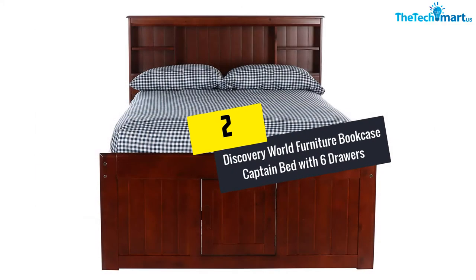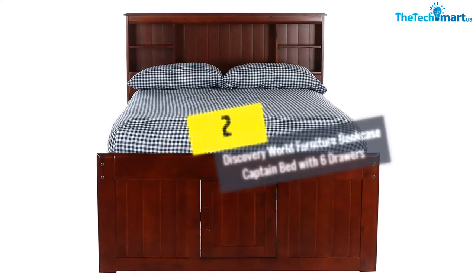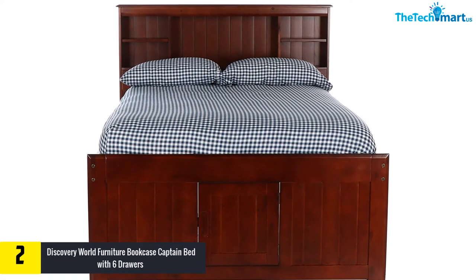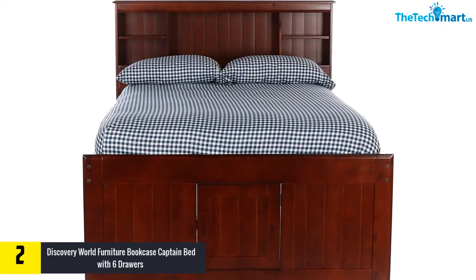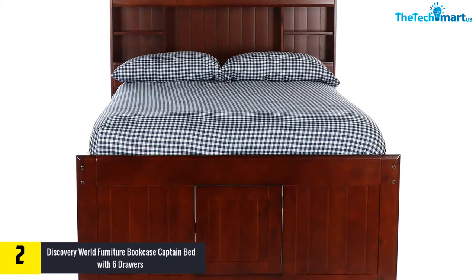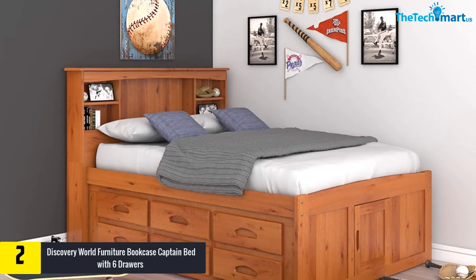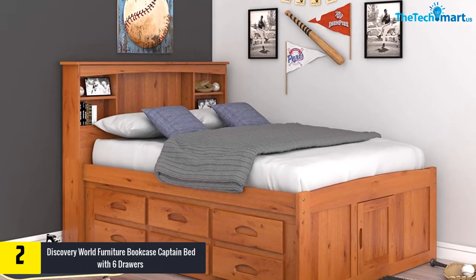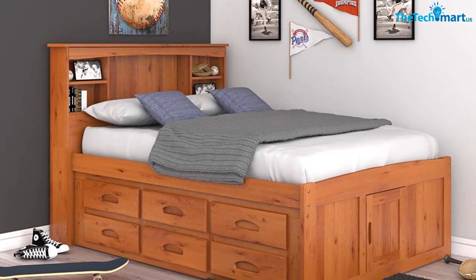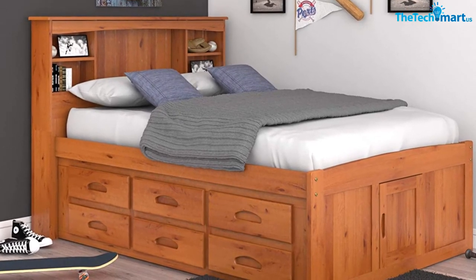At number two, we have the Discovery World Furniture Bookcase Captain Bed with Six Drawers. Discovery World Furniture is available in two colors, and this captain bed is constructed with solid pine. The bed comprises a headboard with various storage spaces for multiple items such as books and alarm clocks. This storage bed has six drawers configured on each side of the bed, giving you ample storage space.